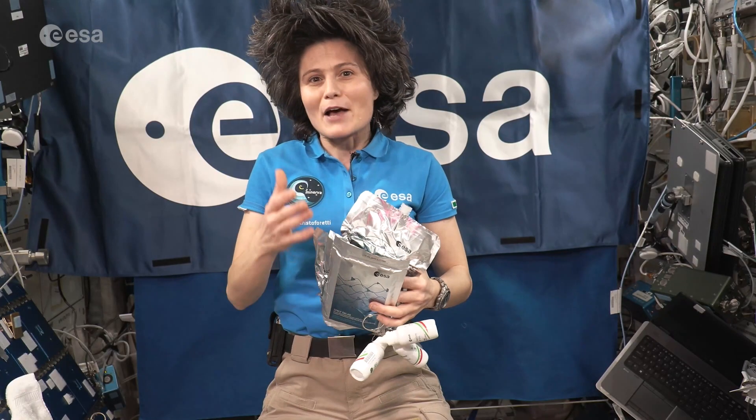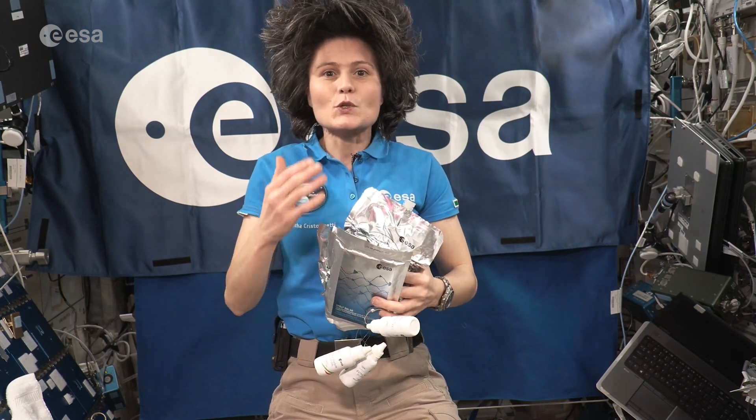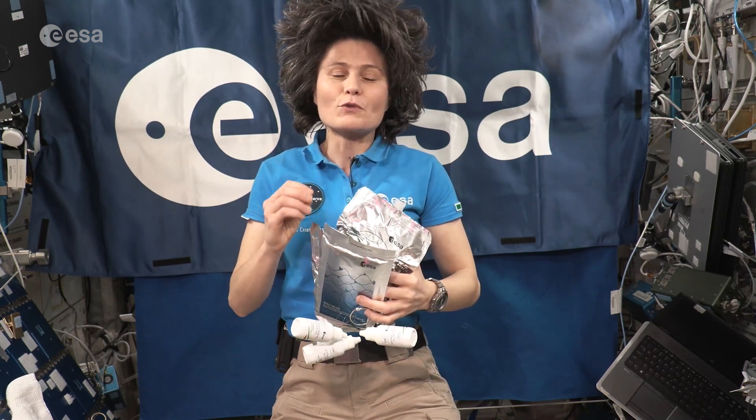If you look at your plate, you want to have 50% of veggies and fruit, 25% of healthy proteins, and 25% of non-refined grains.